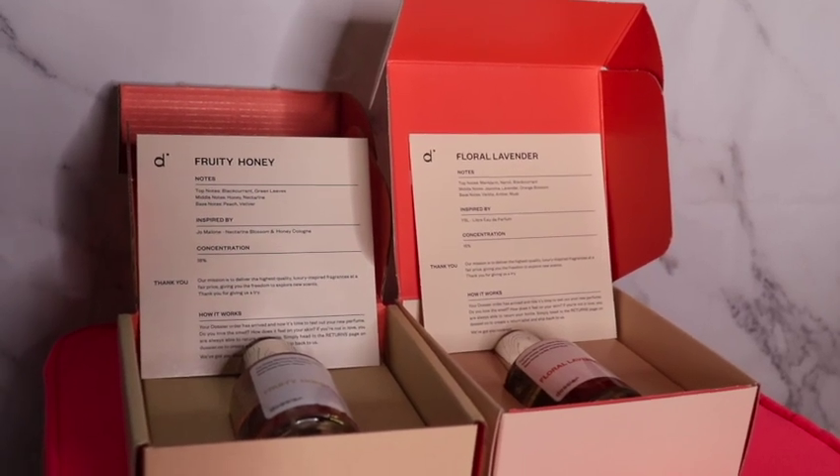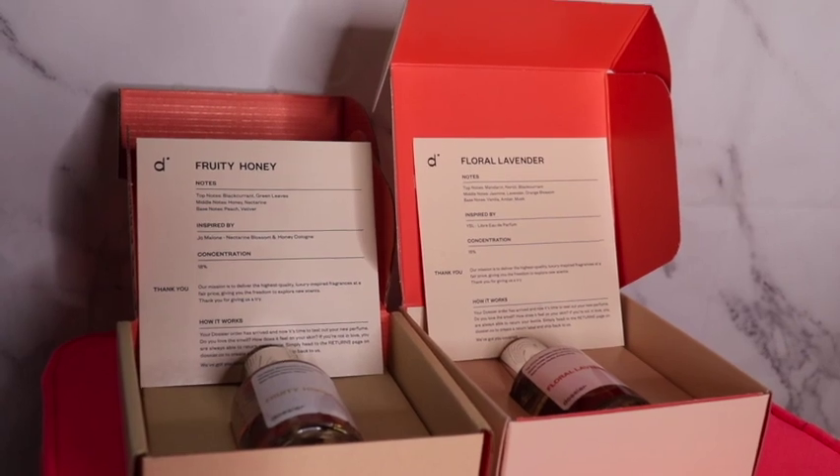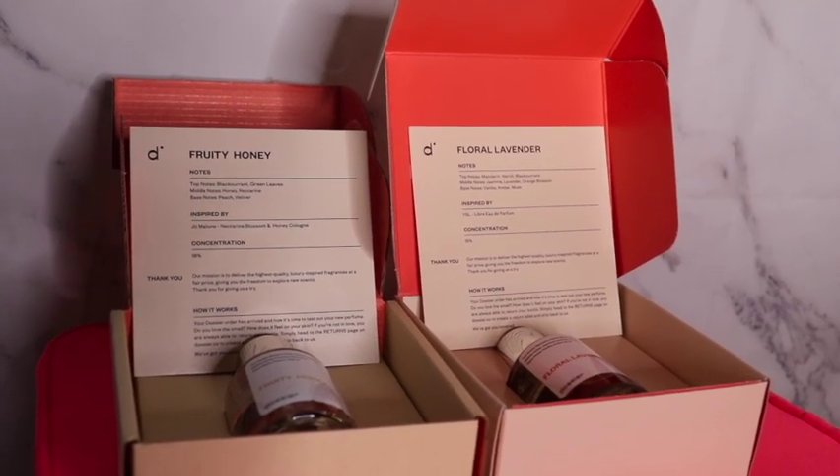What's good you guys? Welcome to my channel. So before I get into this video, I first want to chat a little bit with you guys about today's sponsor, Dossier Perfumes.